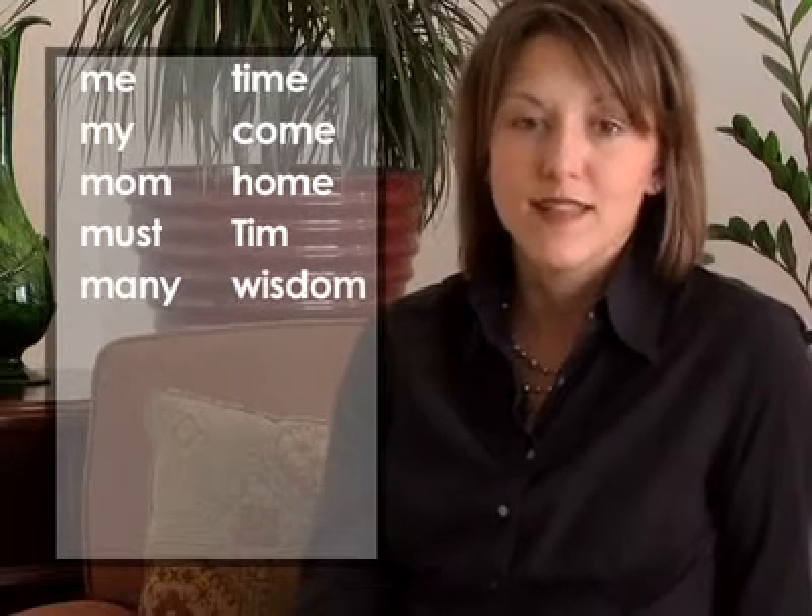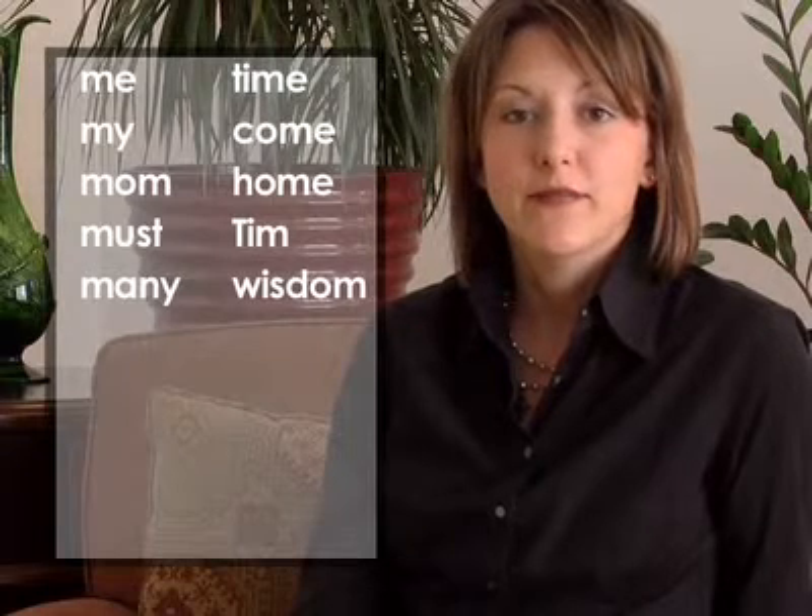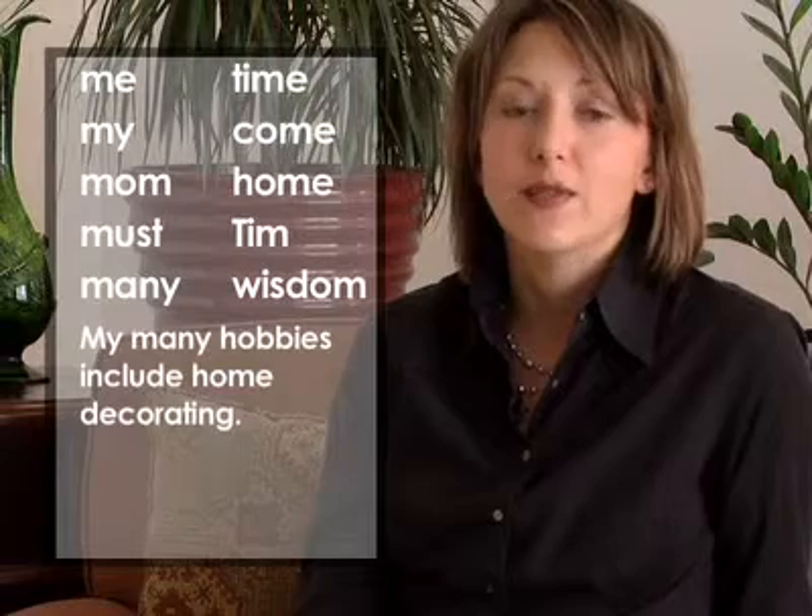And now M in sentences. My many hobbies include home decorating. Tim does not have time to reply to his emails.